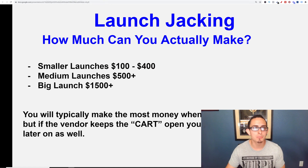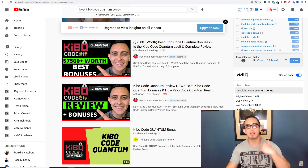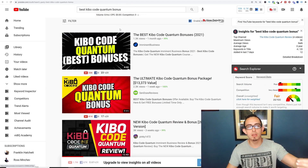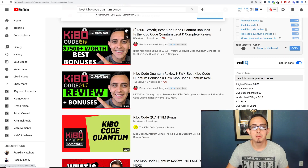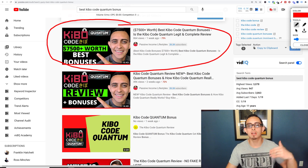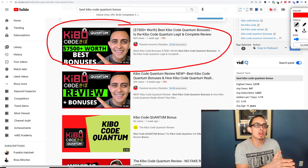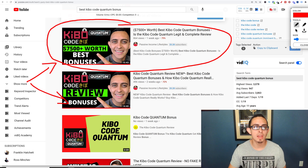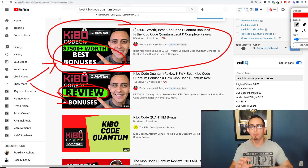Let me show you a case study. This is the exact product I did a review on. If people go to 'Kibo Code Bonus' or 'Kibo Code Review,' my videos show up. You can see my videos were showing up at the top. I'm going to talk to you about how I did this and how I went about this process. I want to show you how you actually find these products and make these reviews even if you don't have any following. I did two reviews — one was a simple review and one was a bonus review, and I'm going to talk about both in this video.